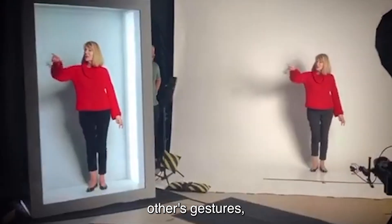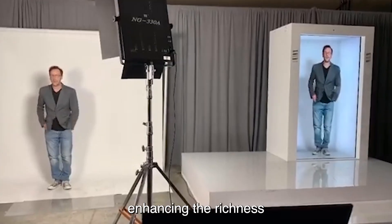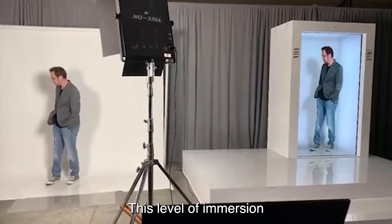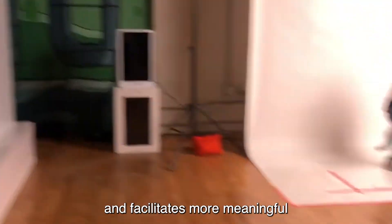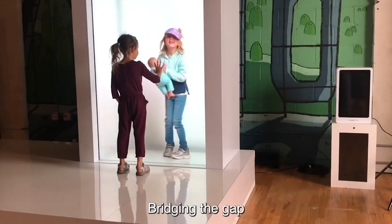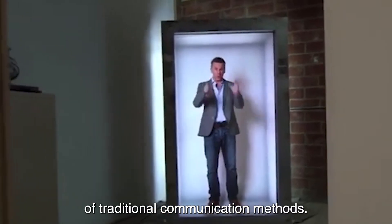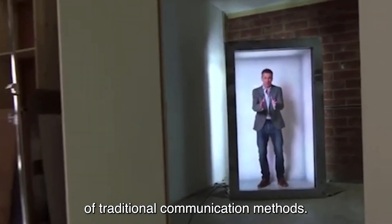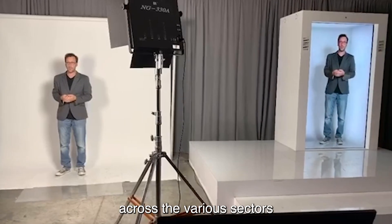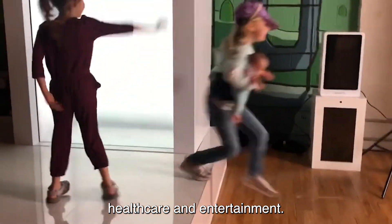Participants can see each other's gestures, facial expressions, and body language, enhancing the richness and depth of their interactions. This level of immersion fosters genuine connections and facilitates more meaningful communication experiences, bridging the gap between distant individuals and overcoming the limitations of traditional communication methods. Portal Hologram Technology holds immense potential across various sectors, including businesses, education, healthcare, and entertainment.